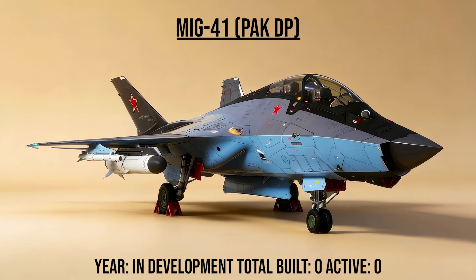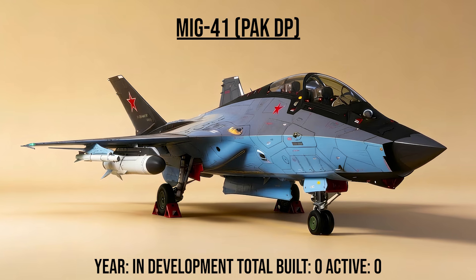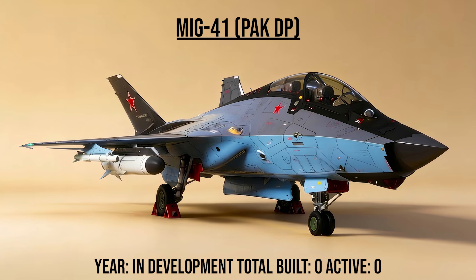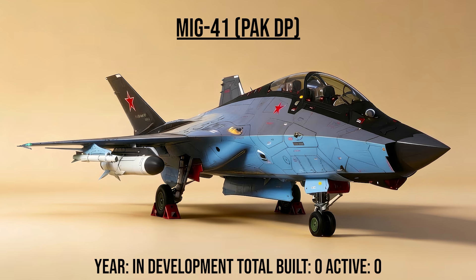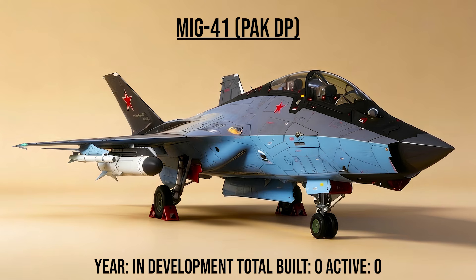The MiG-41 PAK DP — the future — is the rumored successor to the MiG-31. A hypersonic interceptor concept designed to fly at Mach 4+ and operate in near space, it is intended to hunt satellites and intercept hypersonic missiles.